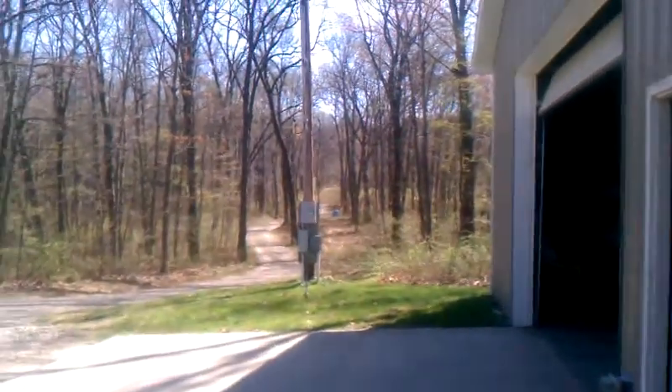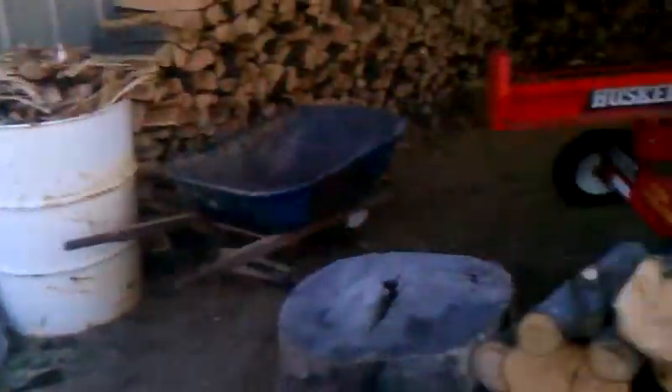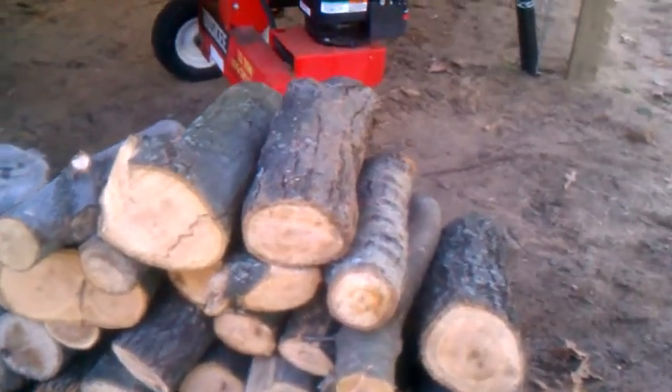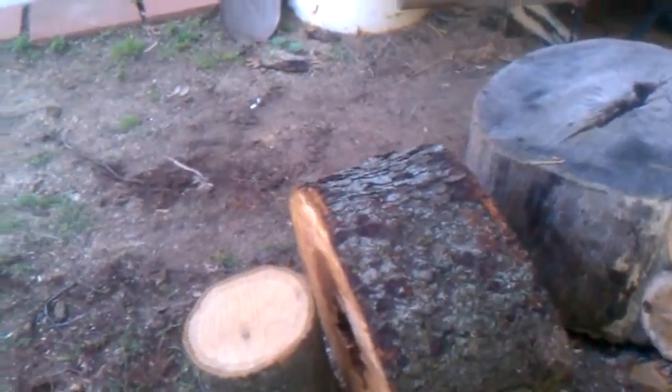When I sell wood at my stand down there on the driveway, once I sell some wood I'll split these up, make bundles, and replace the ones I sell. Those logs right there were just cut too short — anything under a foot long is no good, so I won't sell those, but I'll probably end up splitting them and keeping them for us.